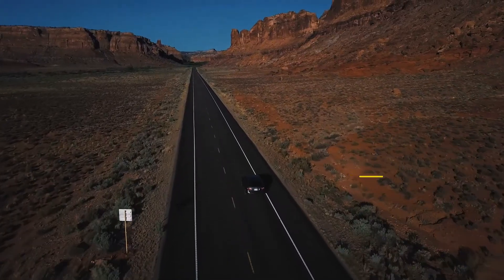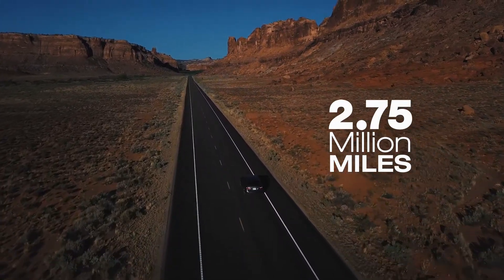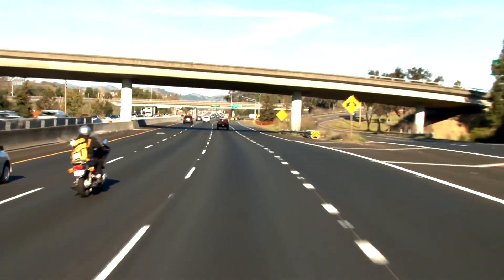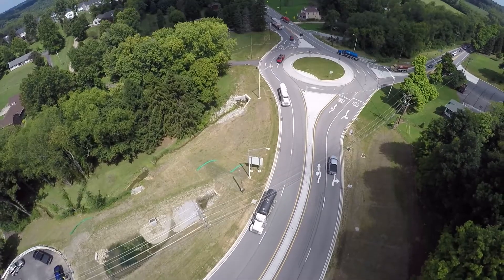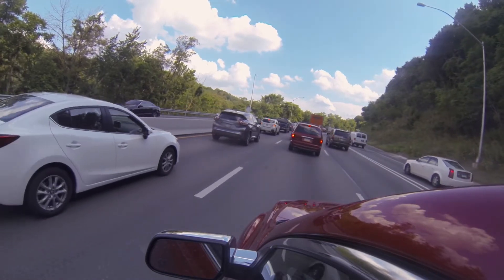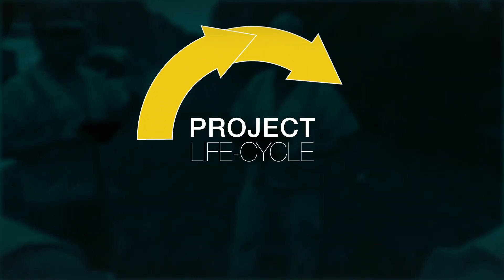America's public road network spans more than 2.75 million miles of paved roads. This system connects every major population center and is vital to our economy, defense, and mobility. With fiscal constraints and increasing infrastructure needs, agencies are incorporating lifecycle thinking into their planning.